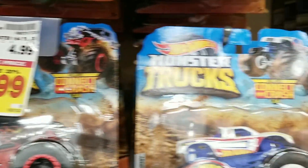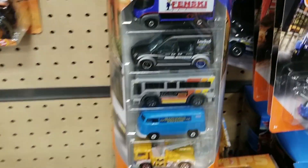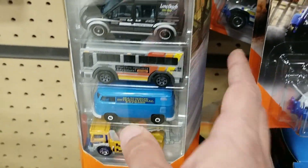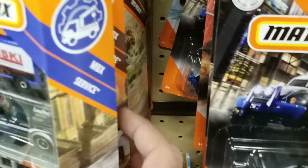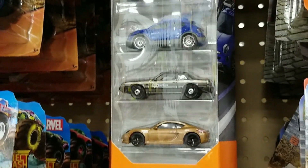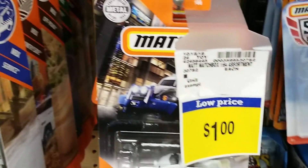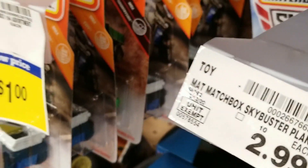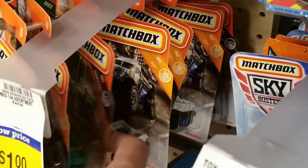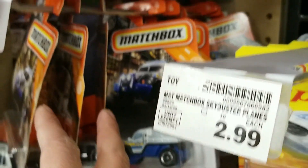We do see the Hot Wheels Monster Trucks — decent selection. Going down the aisle we do see some Matchbox. Let's look at these. Looks like a bunch of 5-packs, MBX Highway. They did have Matchbox mainlines so let's check them out. Looks like a lot of construction and work type vehicles.